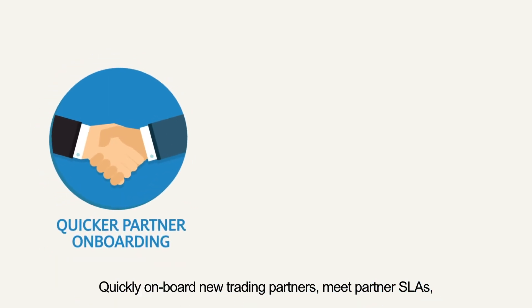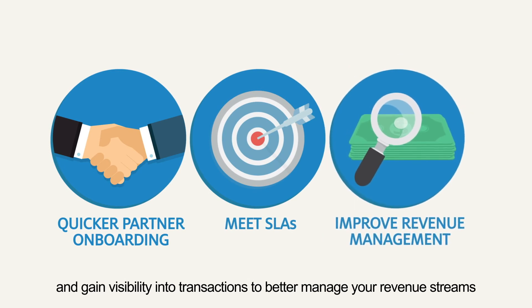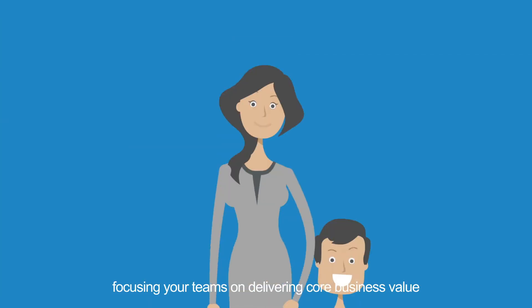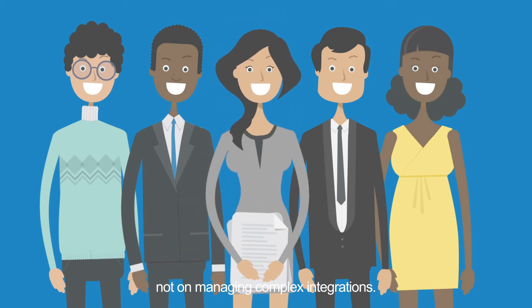Quickly onboard new trading partners, meet partner SLAs, and gain visibility into transactions to better manage your revenue streams, focusing your teams on delivering core business value, not on managing complex integrations.